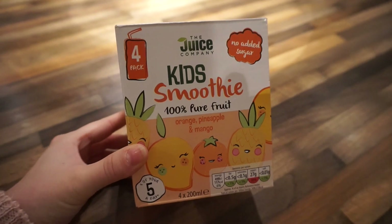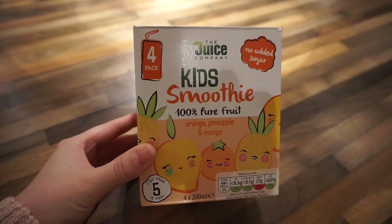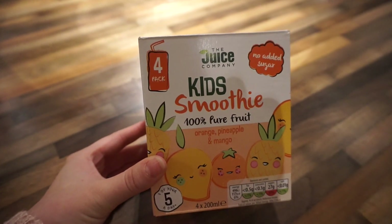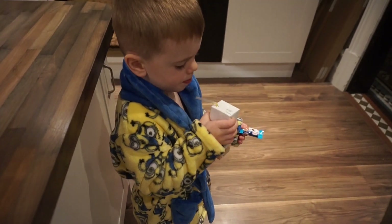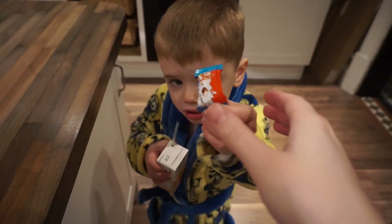Most mornings he will also have one of these smoothie drinks, which is just from Aldi. If I don't go to Aldi I'll get the Innocent ones from a different supermarket. But he'll have one of these in the morning, or he'll sometimes just have some milk — but this morning he wants one of these.